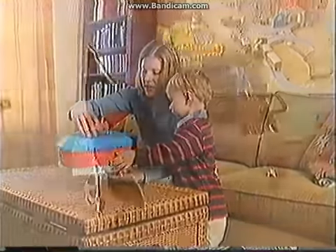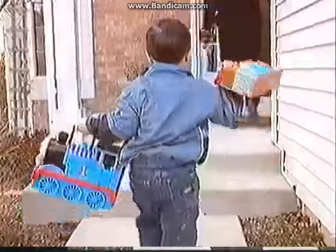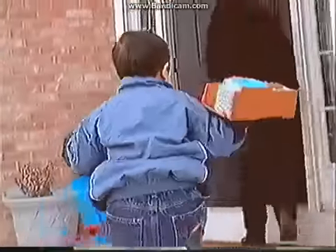Pull them out, take them along, fold them away to play another day. It's Take Along Thomas and Friends, the portable train play system for Thomas fun on the run.